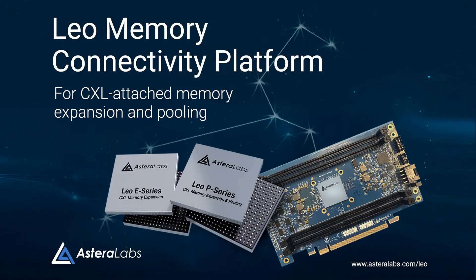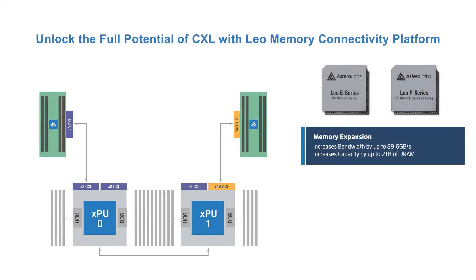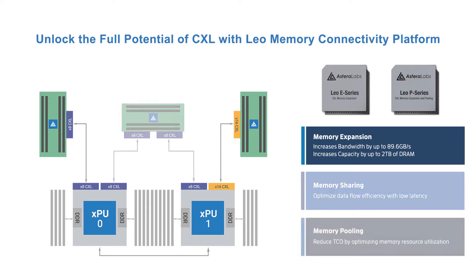Introducing Estera Labs' Leo CXL memory connectivity platform — the industry's leading purpose-built SOCs and turnkey solutions that support both memory expansion and memory pooling to solve these bottlenecks and capacity constraints. Leo supports the industry-leading CXL 2.0 specification to increase memory bandwidth by up to 89.6 gigabytes per second and increase capacity by up to 2 terabytes of DRAM. Leo is also the industry's first low-latency CXL memory pooling SOC, allowing multiple processors or accelerators to pool and share memory, enabling efficient utilization of centralized memory resources at scale while improving overall system performance.